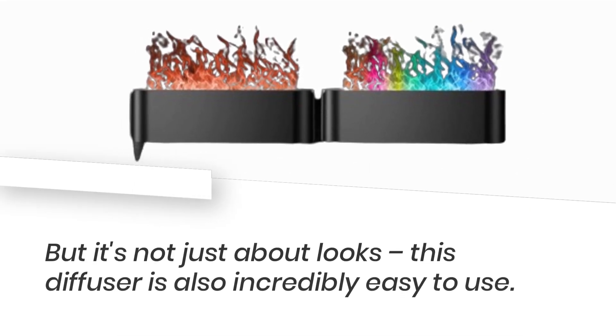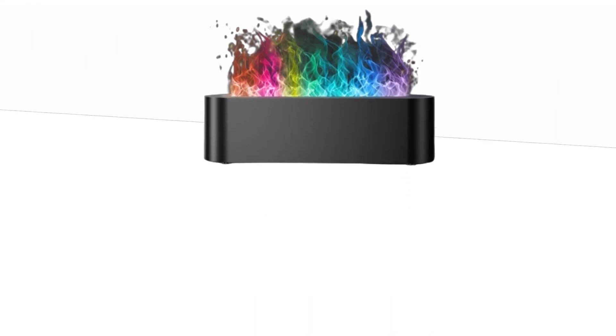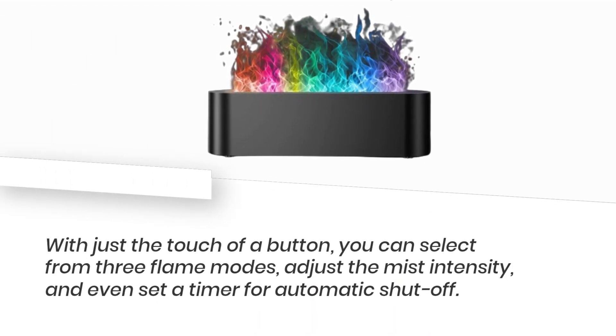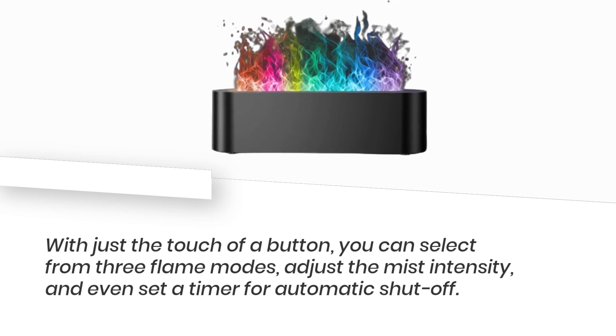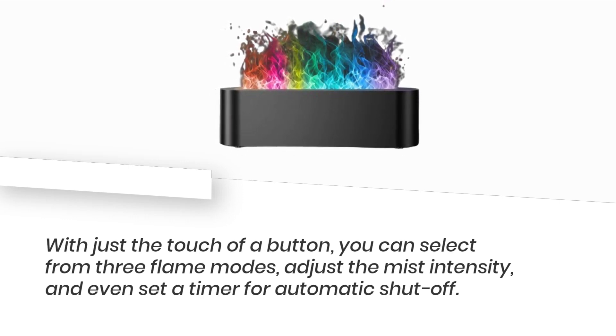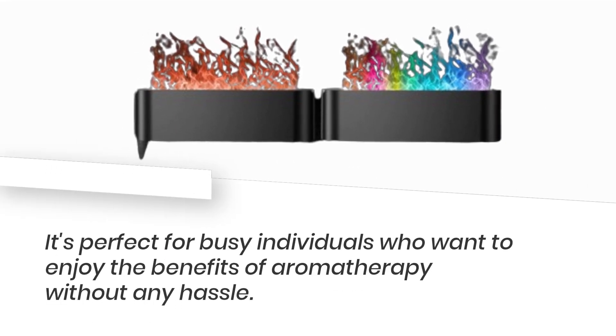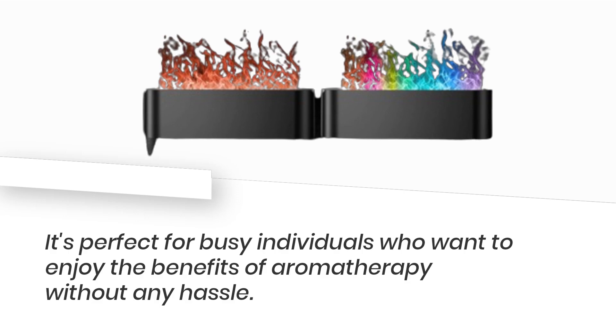But it's not just about looks — this diffuser is also incredibly easy to use. With just the touch of a button, you can select from three flame modes, adjust the mist intensity, and even set a timer for automatic shutoff. It's perfect for busy individuals who want to enjoy the benefits of aromatherapy without any hassle.